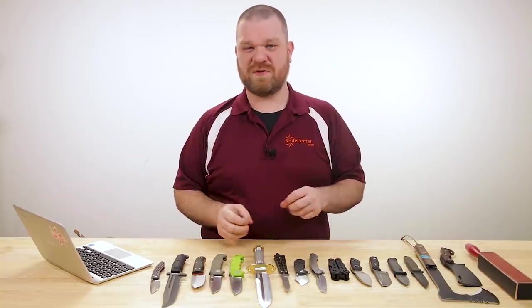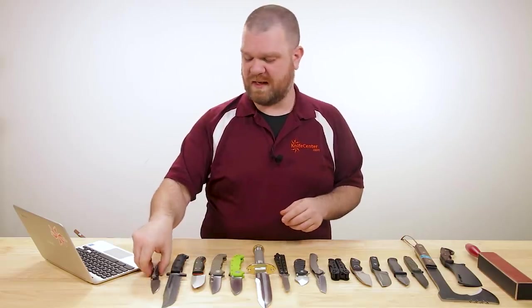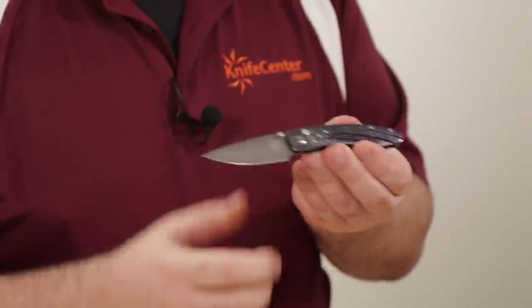Before I show you the first new knife this week, I actually want to show you a couple things. We've got an opportunity to win a knife, and the first one is actually a raffle.